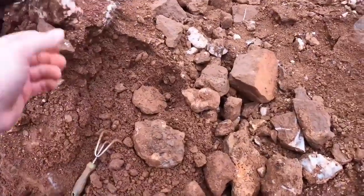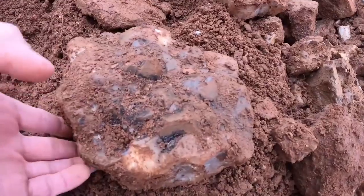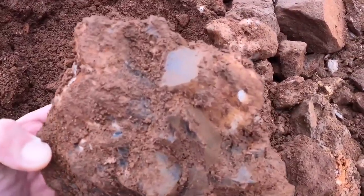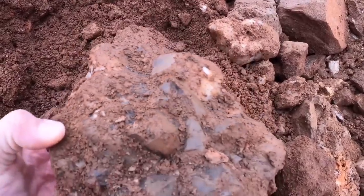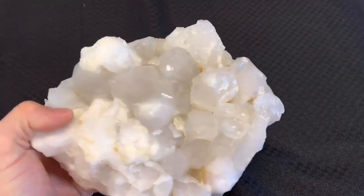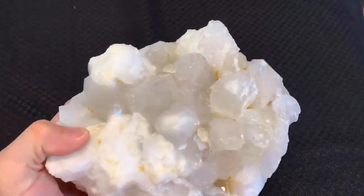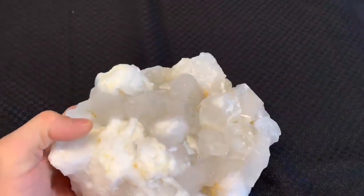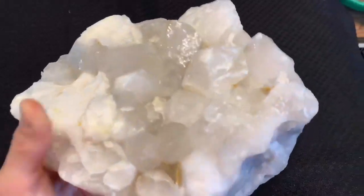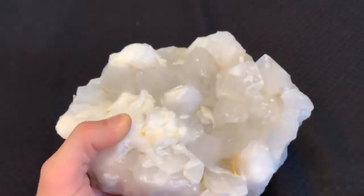Not far from that other cluster, I was working in that spot right there and I pulled this one out. This thing is just loaded with crystals - look at that facet, can't wait to see this one cleaned up. Here it is straight out of the acid bath - you can see how it just cleans up all that iron oxide. There's a little bit still right in here, you just have to soak it a little bit longer. Yeah, it turned out to be a really nice cluster, not bad.